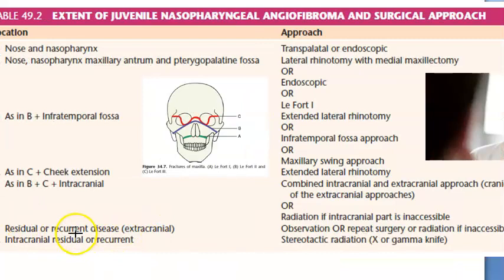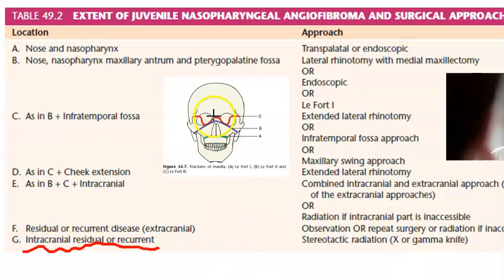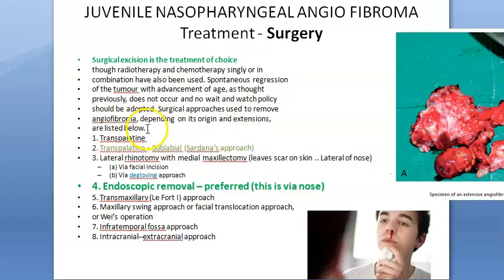For residual or recurrent disease, you can observe, repeat the surgery, or give radiation if the tumor is surgically inaccessible. For intracranial residual or recurrent disease, stereotactic radiation or gamma knife is used. Radiation is a secondary mode of treatment for recurrent cases.